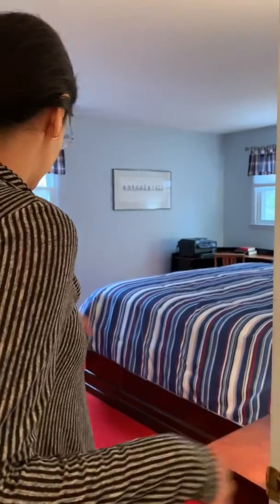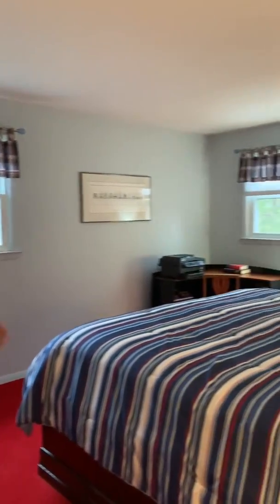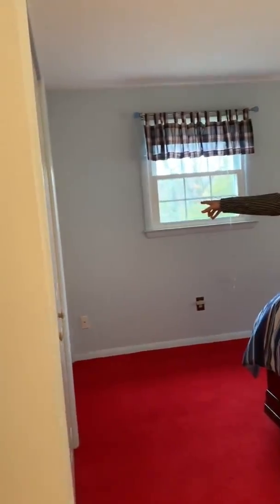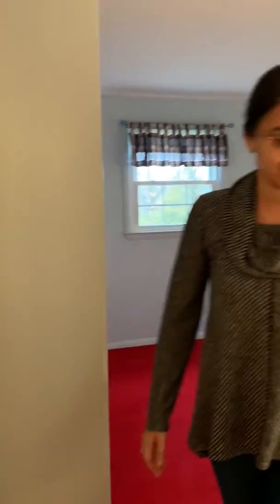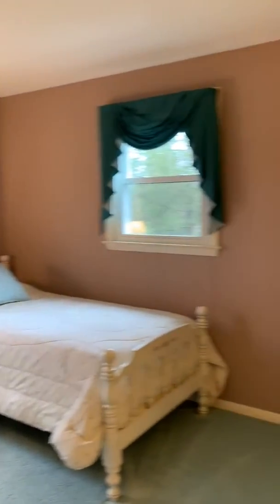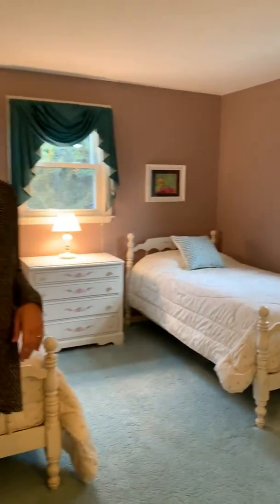Two more bedrooms round out the floor. Here we have a large, generous bedroom — this fits a large king size bed — with two larger closets to point out over here. The last room has enough space for two twin beds or a queen, with its own closet. And let's head on downstairs.